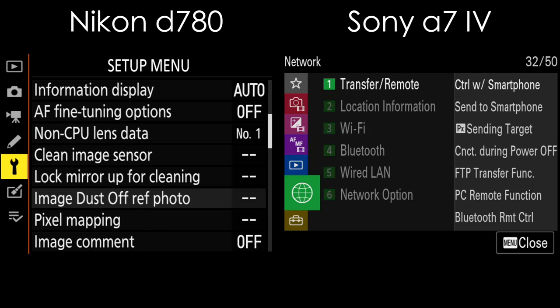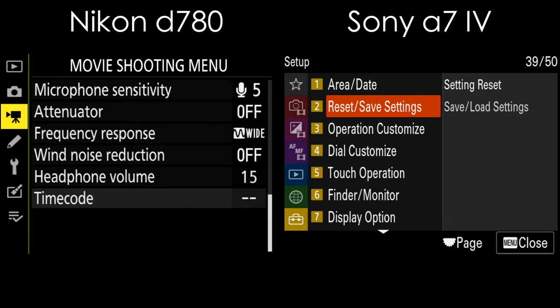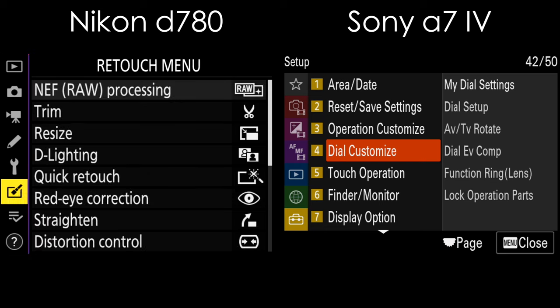I know it's not exactly an apples-to-apples comparison, but at least you can see the potential difference. On the menu system: both are quite messy and have tons of settings and functions, but I found Sony's menu to be a bit more structured and easier to navigate.